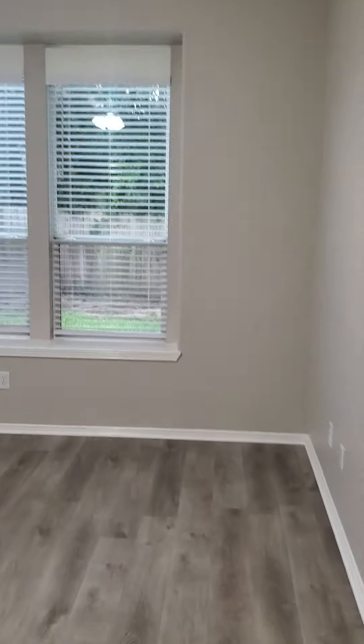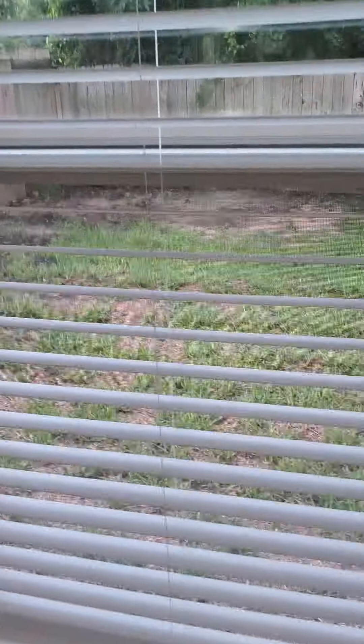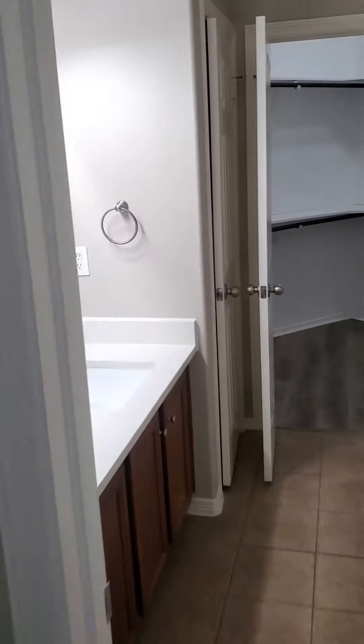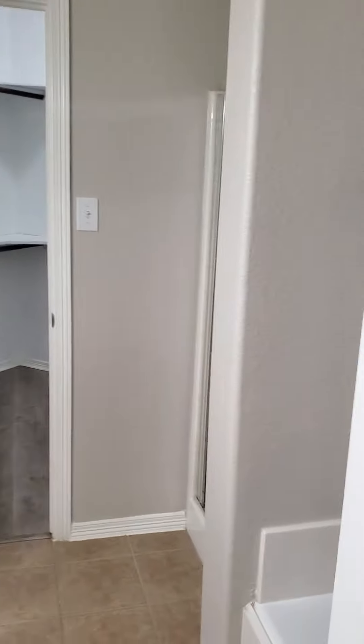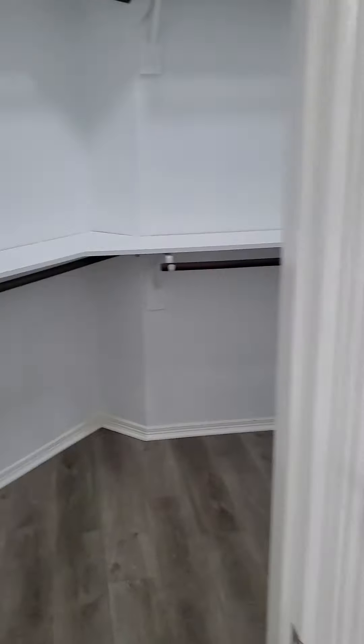Coming into the primary bedroom — they did repair the window here. Everything is clean in the primary bathroom. Everything has been cleaned and looking good.